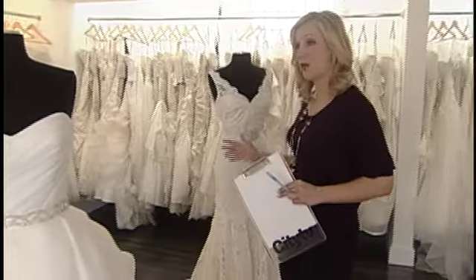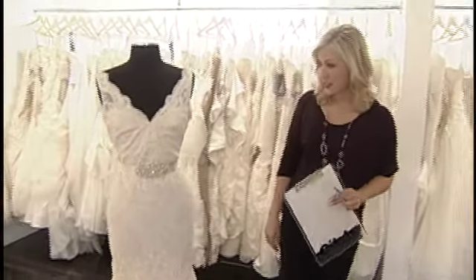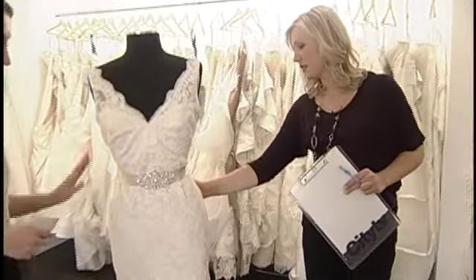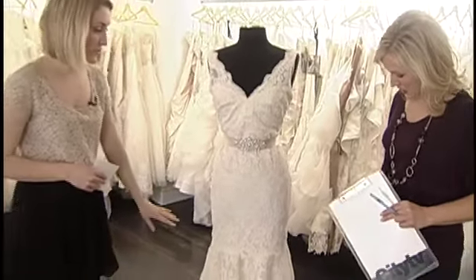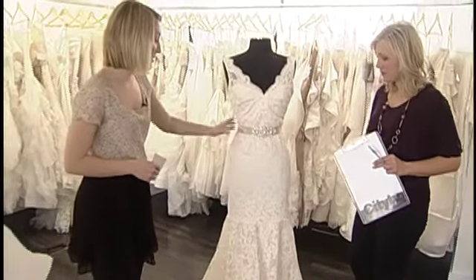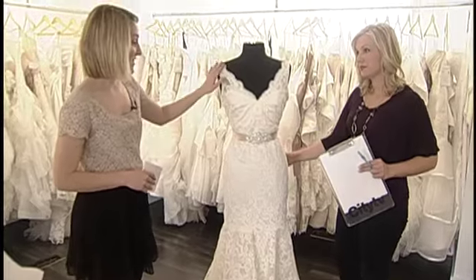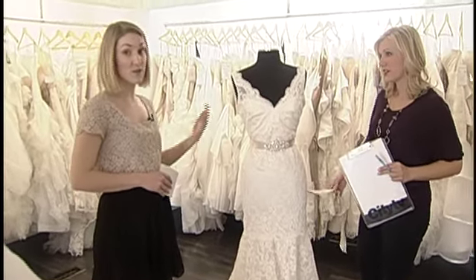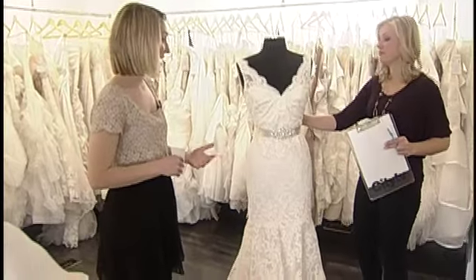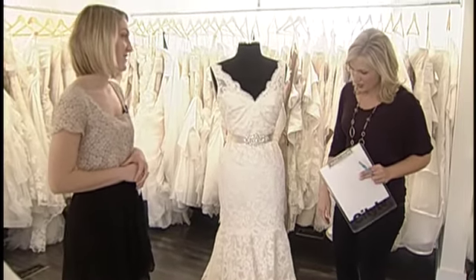One trend we're not seeing go away anytime soon: lace. Lace is always popular and always will be. This one is very classic — it's a Tara Keeley gown, a classic fit and flare shape. It also has a belt, which is removable so you can do something else there. This one has a beautiful scalloped V-neck and also a deep V in the back. So it's a little bit sexy — you show off something interesting in the back while the front stays very classic.